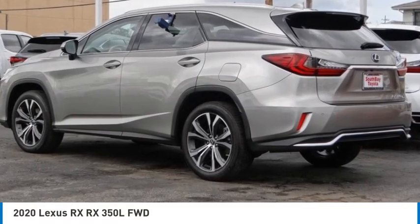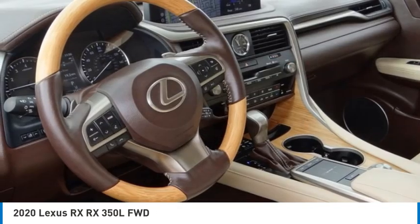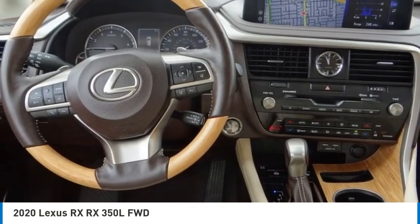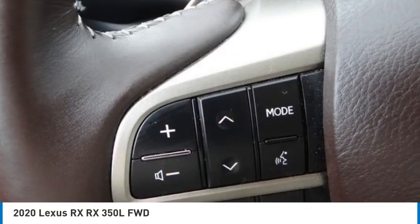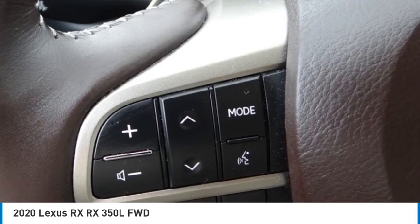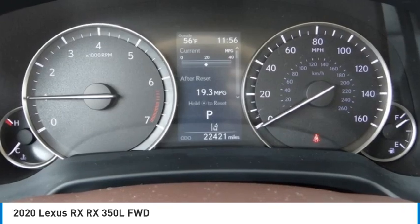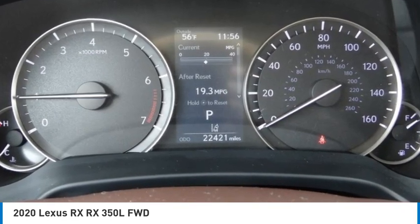We are pleased to show you the 2020 RX. The Lexus RX offers a spacious interior with an extremely high level of quality. The RX is the perfect fit for those looking for fuel efficiency, a wide variety of safety and technology features,